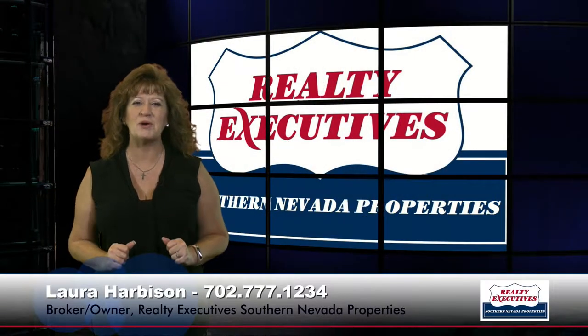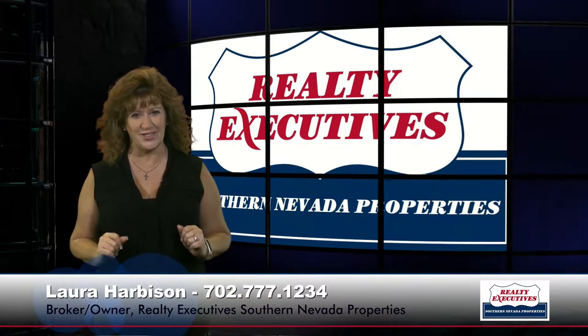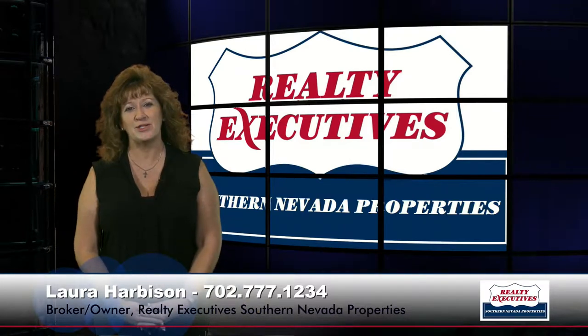Hi, I'm Laura Harbison, broker-owner of Realty Executive Southern Nevada Properties, and this is your executive tour. Today I'm here to take you on a tour of 2731 Woodbine Avenue in Henderson, Nevada. It's in the development of Sandalwood in Green Valley.